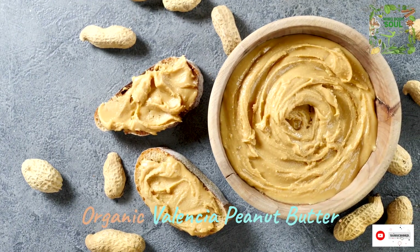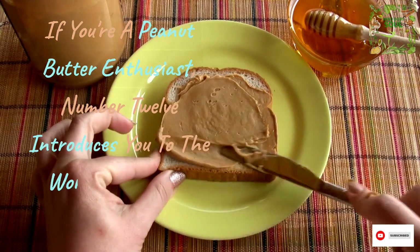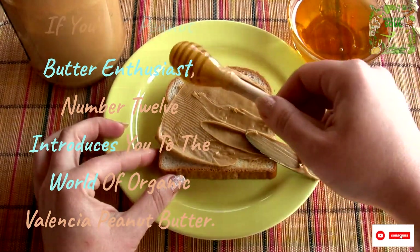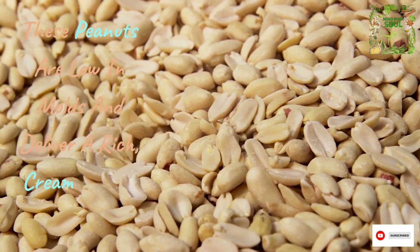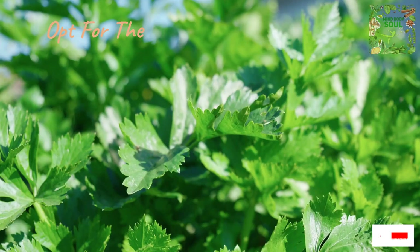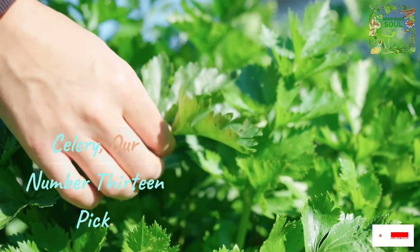If you're a peanut butter enthusiast, number 12 introduces you to the world of organic Valencia peanut butter. These peanuts are low in molds and deliver a rich, creamy taste. Opt for the organic variety and spread it on celery, our number 13 pick.